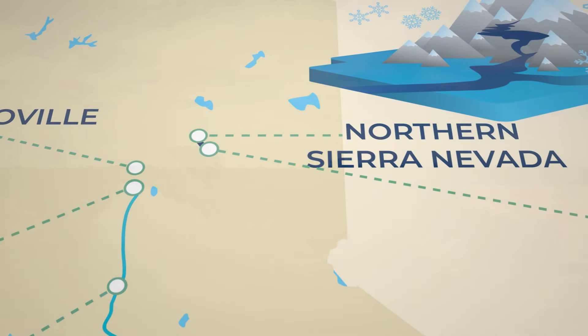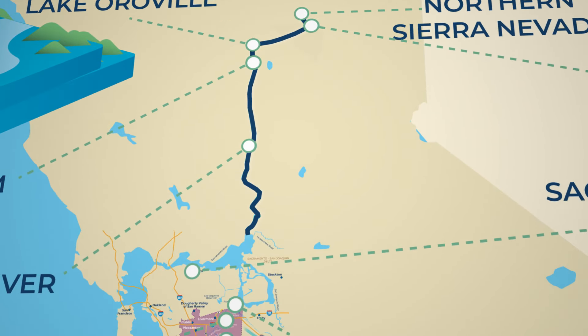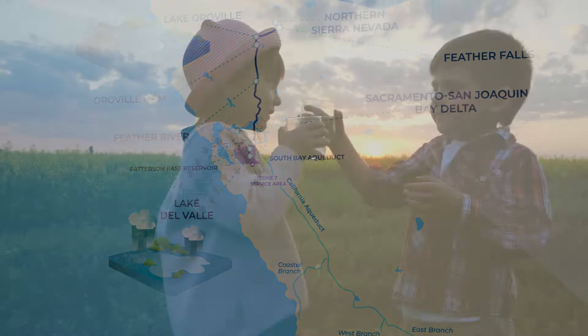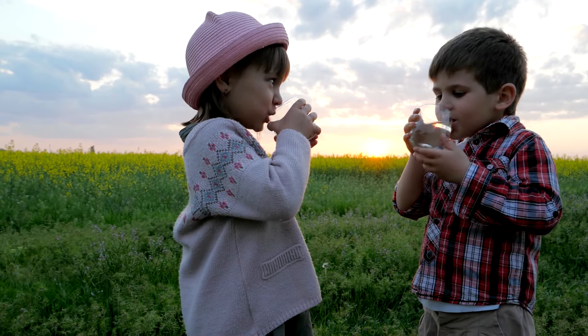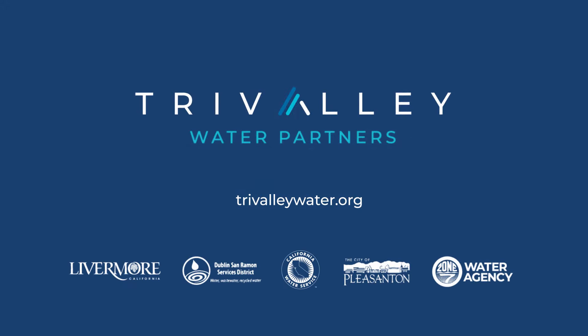From the peaks of the Sierra Nevada to the heart of the Tri-Valley, water travels over 200 miles on this wondrous journey before beginning the treatment process that makes it safe for our use. Learn more about how in the world it gets here at tri-valleywater.org.